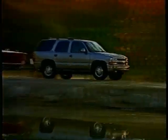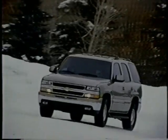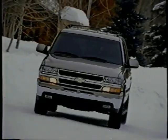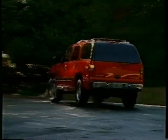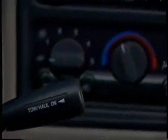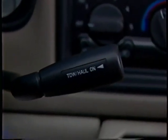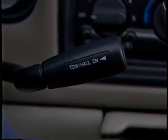With all this power under the hood, a properly equipped Tahoe can tow up to 8,700 pounds. Tahoe's standard electronically controlled four-speed automatic transmission features silky smooth shifts and includes a tow-haul mode that enhances trailering performance by reducing the frequency of gear shifts. The tow-haul feature minimizes gear hunting to really smooth out takeoffs with a trailer, especially that shift from first to second gear.